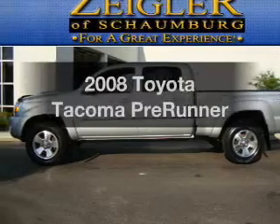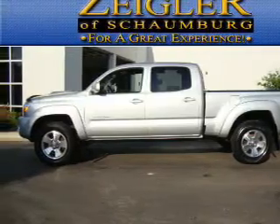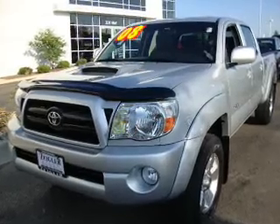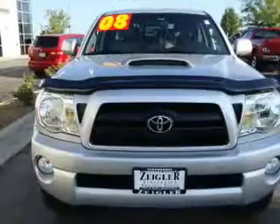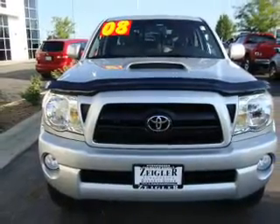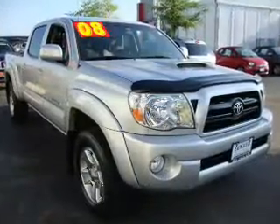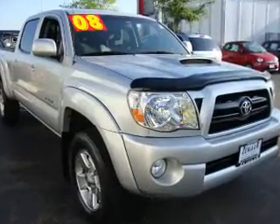Introducing the 2008 Toyota Tacoma — everything you need under one roof with this great vehicle. With a solid 6-cylinder engine connected to a smooth-shifting 5-speed automatic transmission, premium wheels lend a distinctive appearance. The anti-lock braking system will help deliver you safely to your destination.